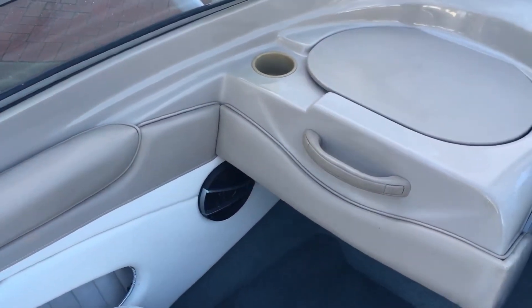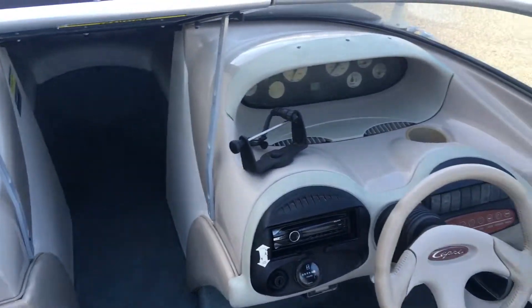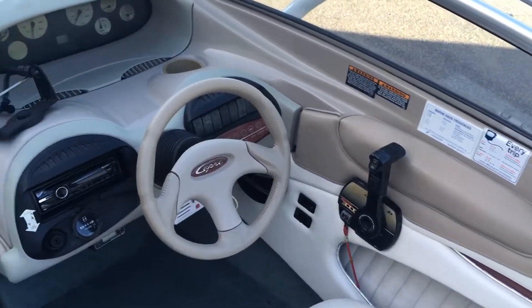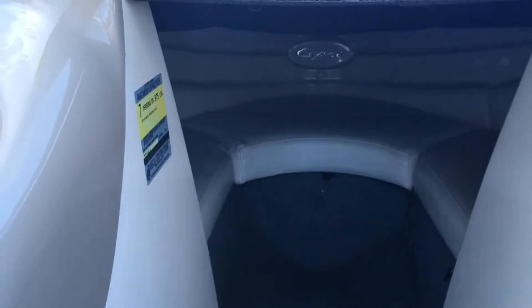This boat is priced at twenty-two and a half thousand. At that price it's not gonna hang around.